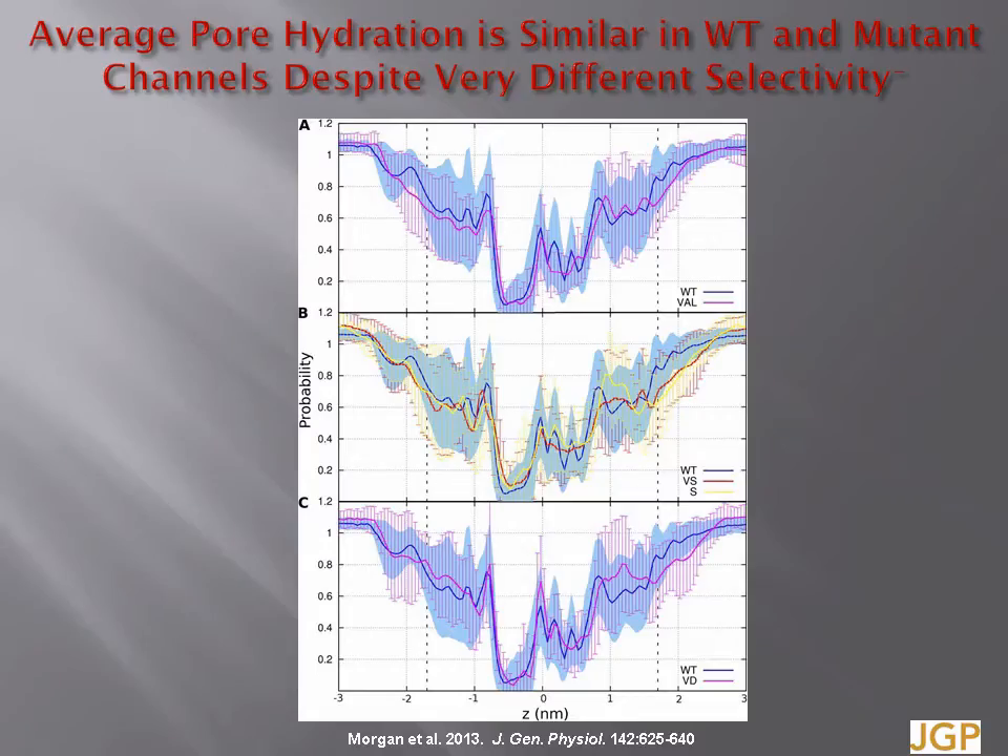Extensive molecular dynamics simulations were carried out on the wild type and all the mutants. The data plotted show average water density within the channel, normalised to the bulk water density. Pore hydration is similar in the wild type and several mutant channels, despite very different selectivity. Panel A shows the water density for wild type, which is proton selective, and a non-conducting mutant. Panel B shows wild type and two anion-permeable channels. Panel C shows two proton-selective channels. The average pore hydration is indistinguishable among proton-selective, anion-selective, and non-conducting channels. Therefore, average hydration is not a good predictor of proton selectivity.